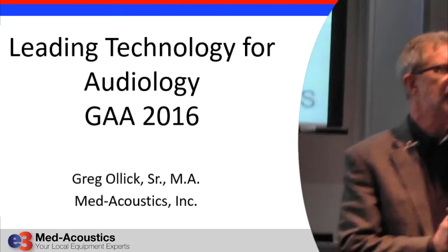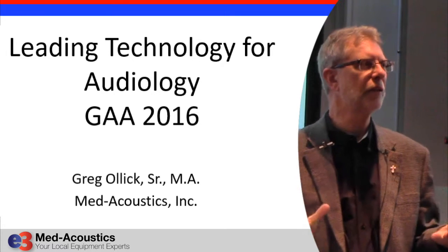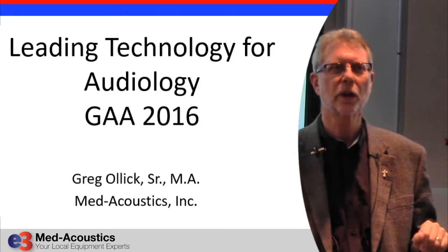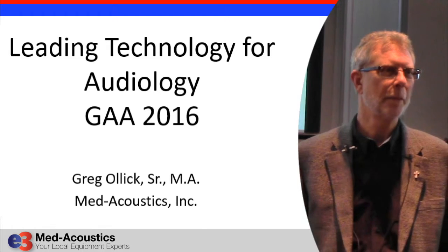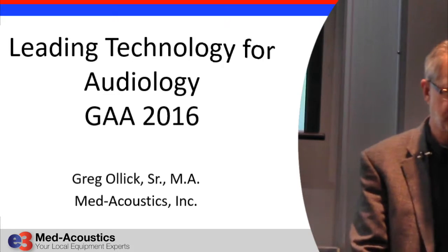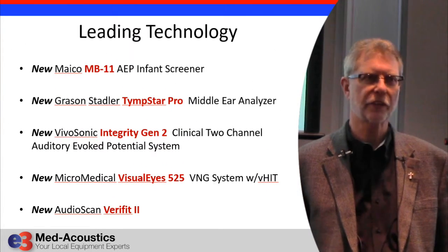What I am going to do for the next 15 minutes is just give you a little update on what products we have at Metacoustics that are new for 2016. Some are brand new and some are slightly new, and some you may have seen, some you may not have seen. These are the areas that we have been working on in the last few years.